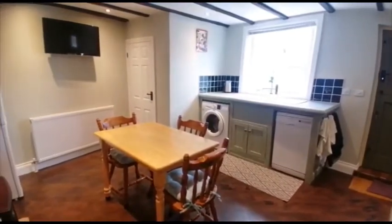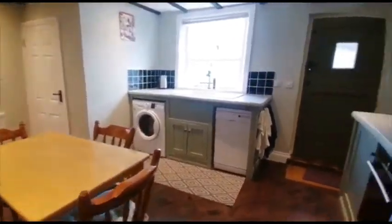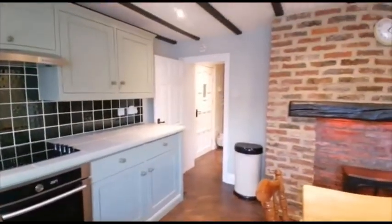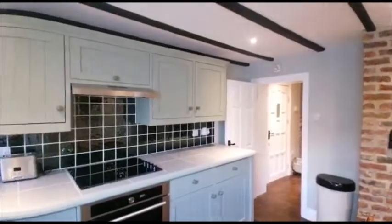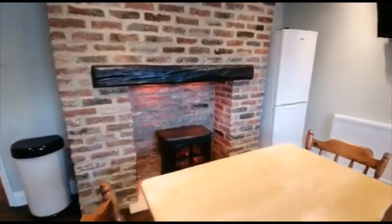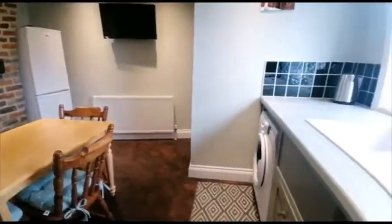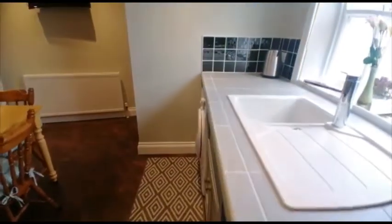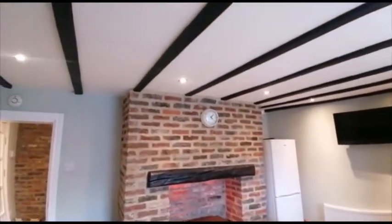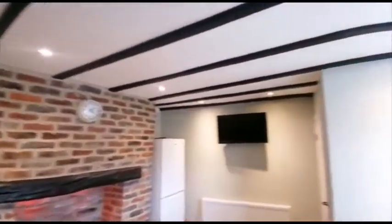Moving around into the kitchen with built-in oven and hob and plenty of unit and counter space with a further electric burner. There are some lovely beams on the ceiling as well.